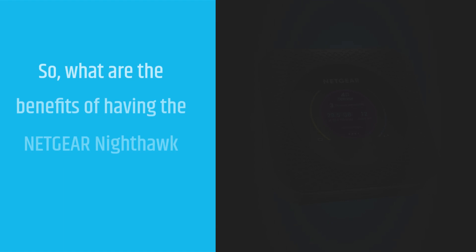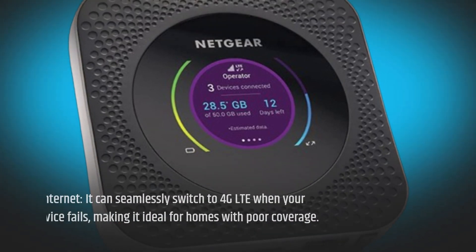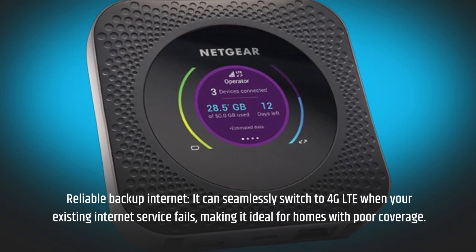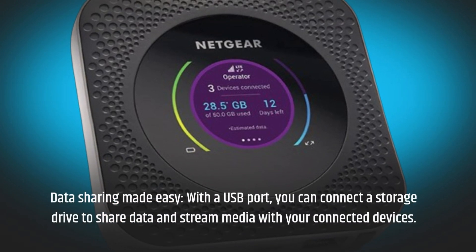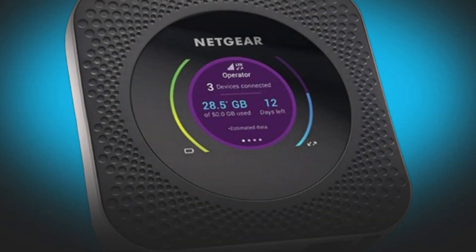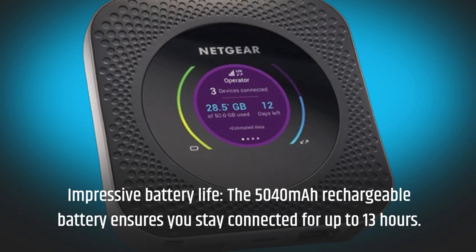So, what are the benefits of having the Netgear Nighthawk M1 in your arsenal? Reliable backup internet — it can seamlessly switch to 4G LTE when your existing internet service fails, making it ideal for homes with poor coverage. Data sharing made easy: with a USB port, you can connect a storage drive to share data and stream media with your connected devices. Impressive battery life — the 5040 mAh rechargeable battery ensures you stay connected for up to 13 hours.